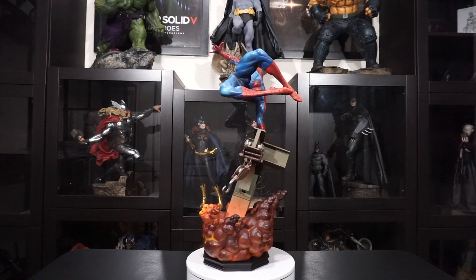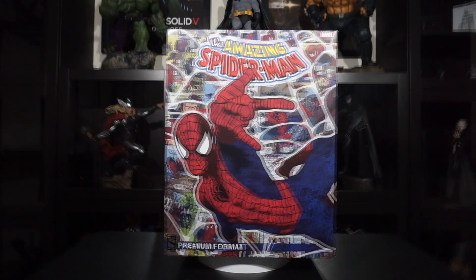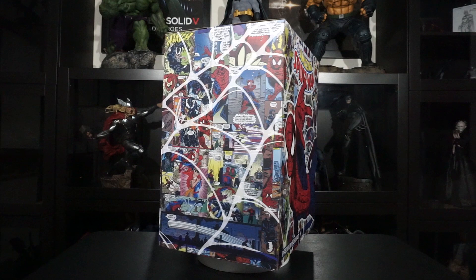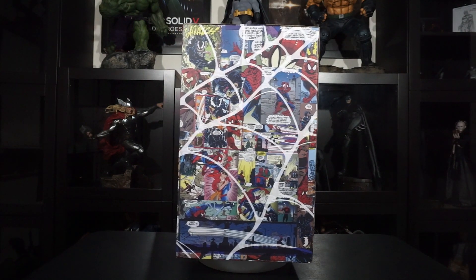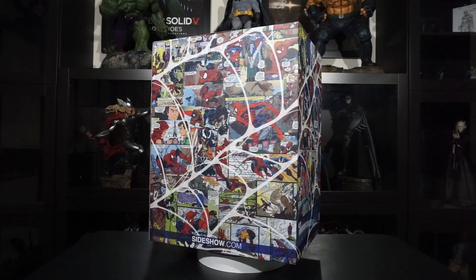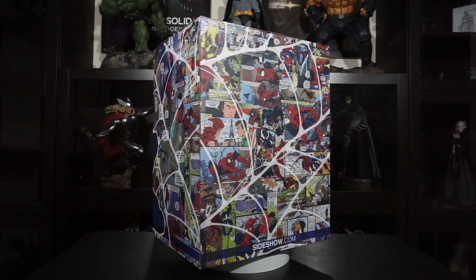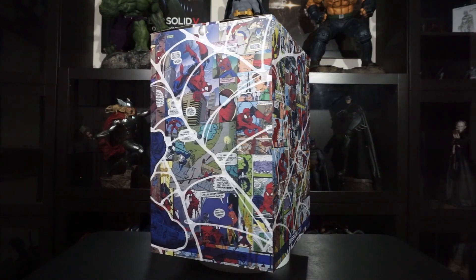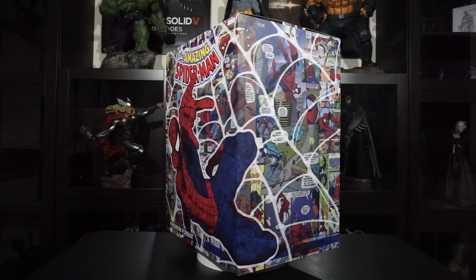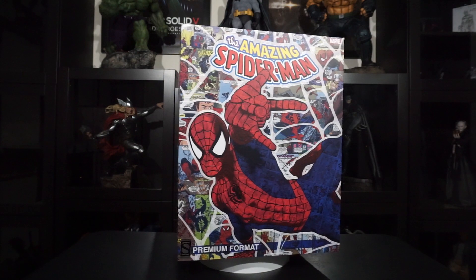First things first, let's talk about this art box. Some people may think that art boxes don't really matter, as they just end up in the garage, but I disagree with that. The unboxing experience is one of the best parts of statue collecting — it's the payoff for months of waiting and hundreds of hard-earned dollars spent. Sideshow has produced a lot of creative and outstanding art boxes in the past, but this one may be my favorite. I don't want to put it away. In addition to an image of the statue, the box is wrapped up in pictures from the Spider-Man comics, and it just gives me a great feeling of nostalgia. Great job, Sideshow.